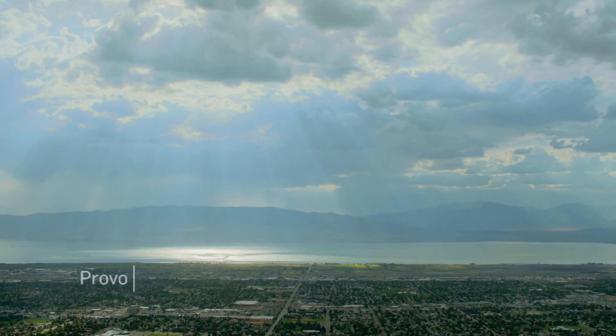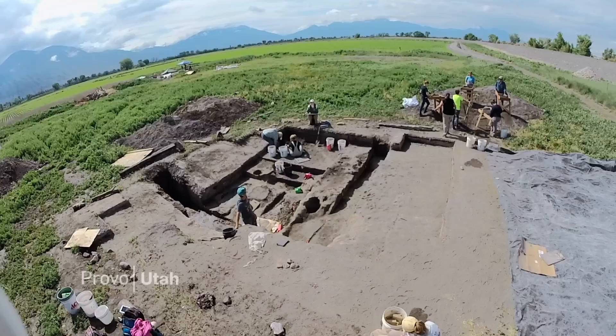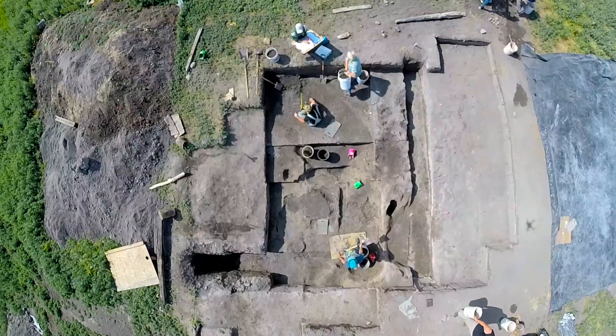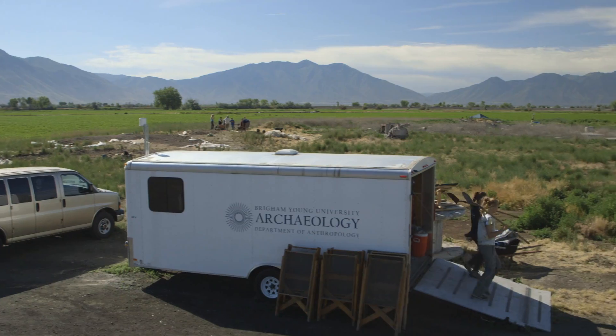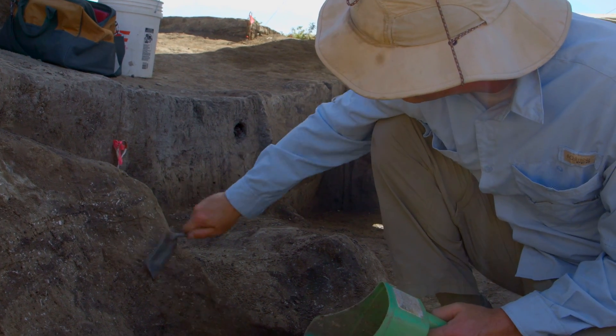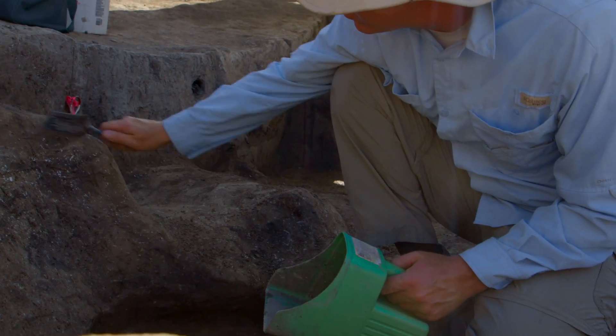Archaeology really is everywhere under our feet, but to have such well-preserved Fremont archaeology only 15 minutes from campus is quite unique. We've been able to uncover what is a pretty traditional Fremont pit house here.